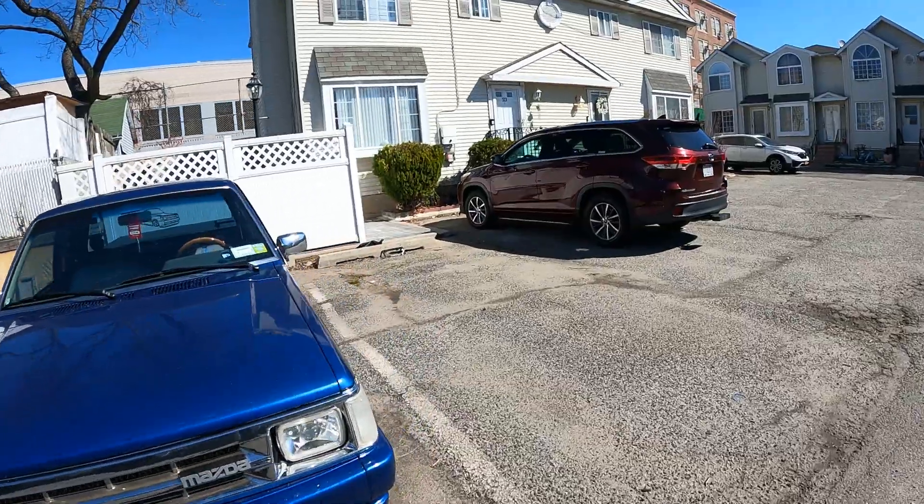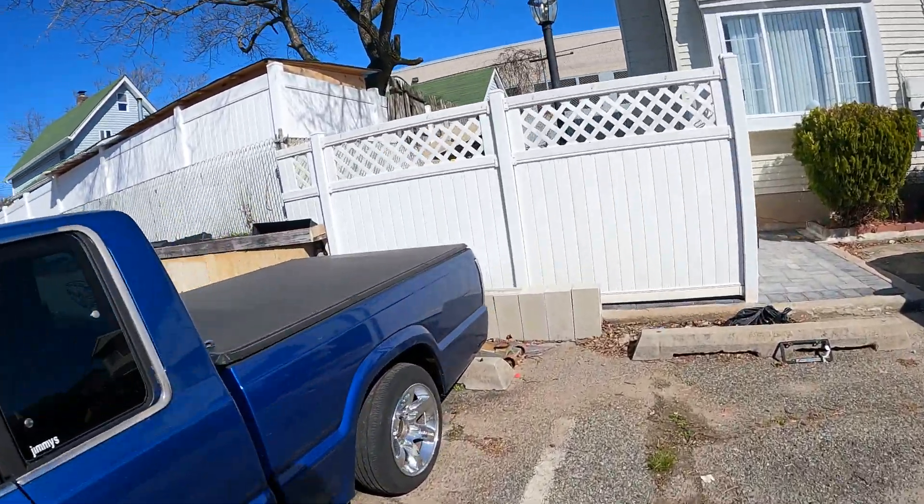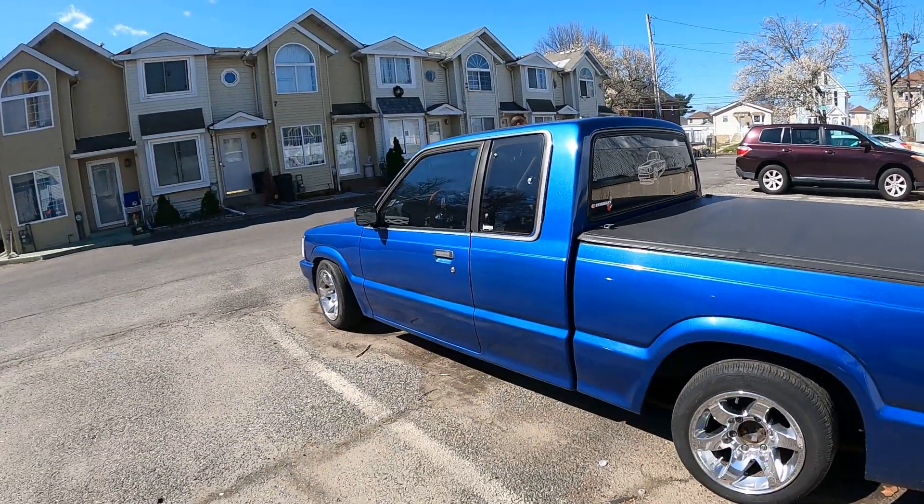All right guys, a short little video here of the owner that we are purchasing the white one from. Till later, next chapter — stay safe.